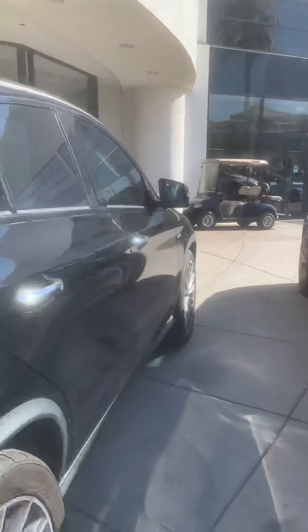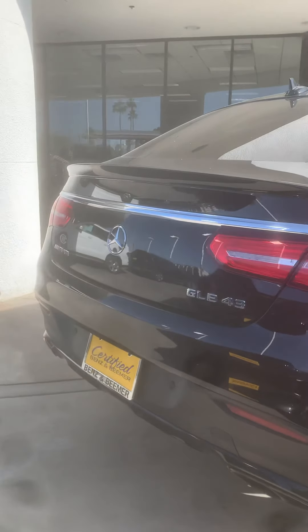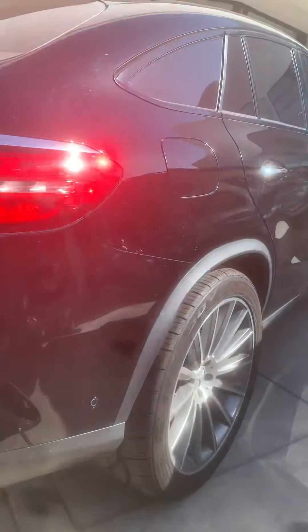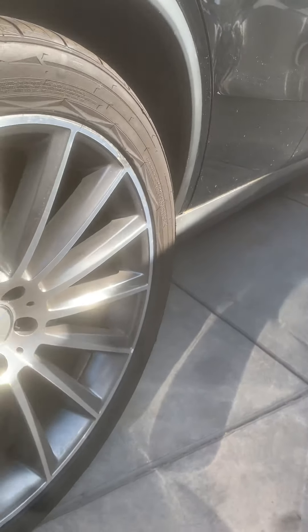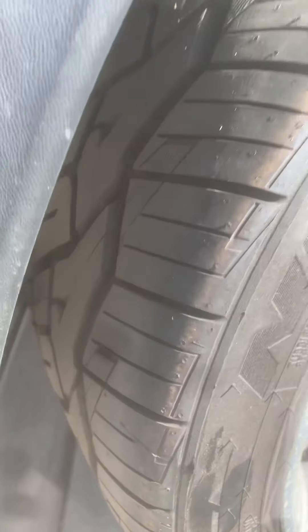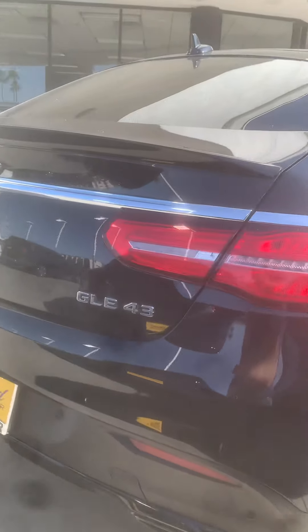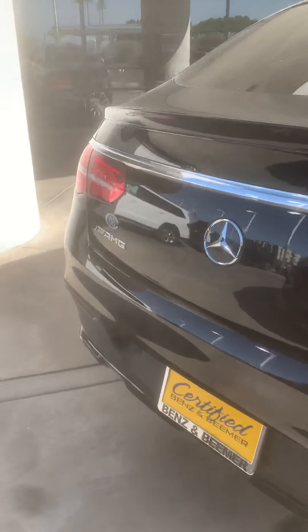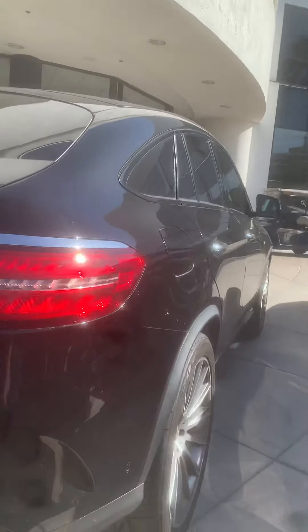We're a full certified dealer, so every car is rigorously inspected and we can do all the routine maintenance on every car, so that would be maintenance-free. We also apply a ceramic bonding agent paint sealant to every car, so the exterior warranty is five years and the interior warranty is five years as well — unlimited claims.